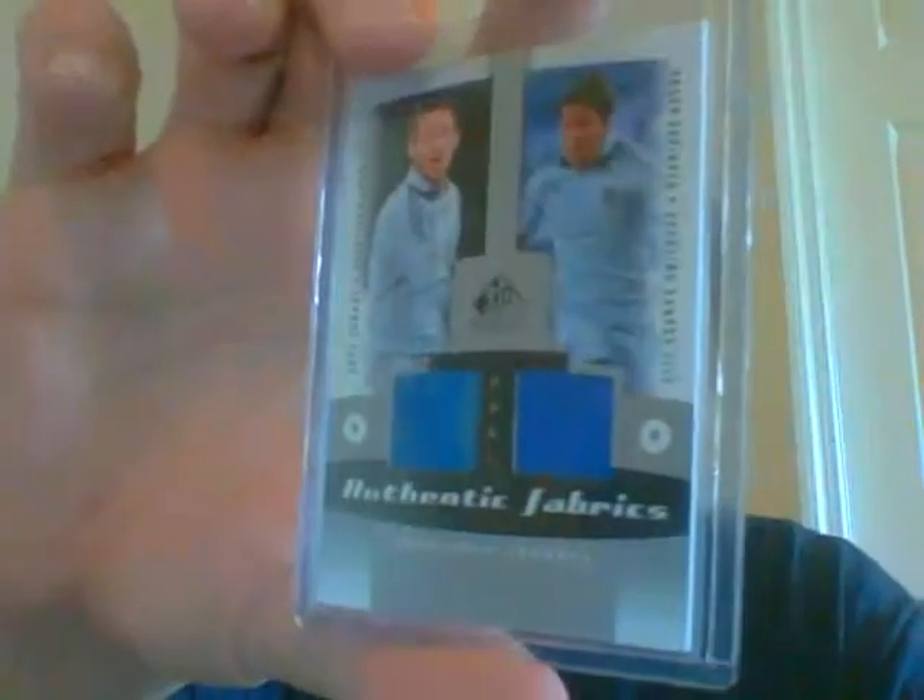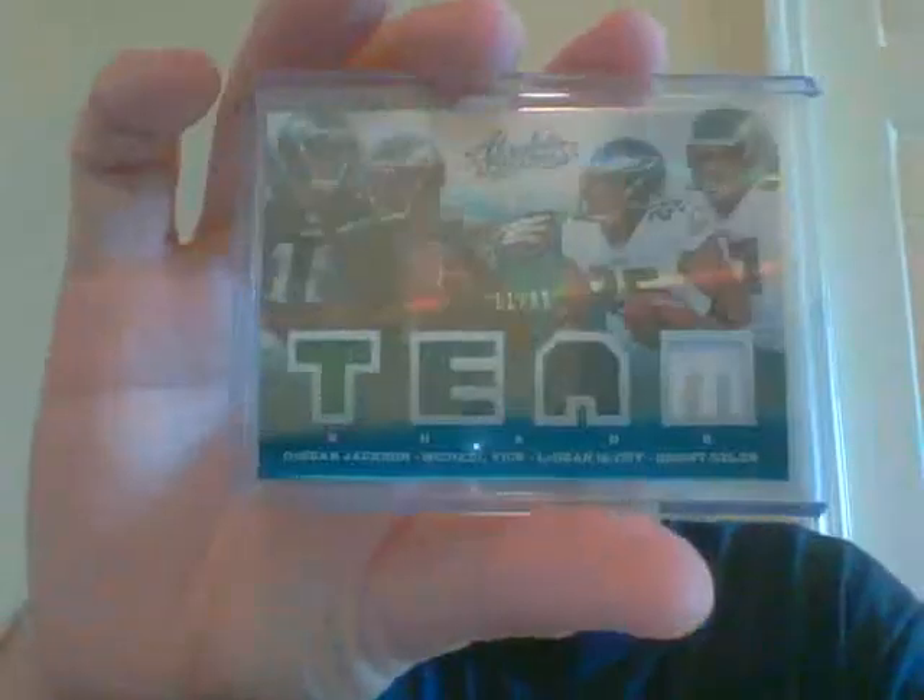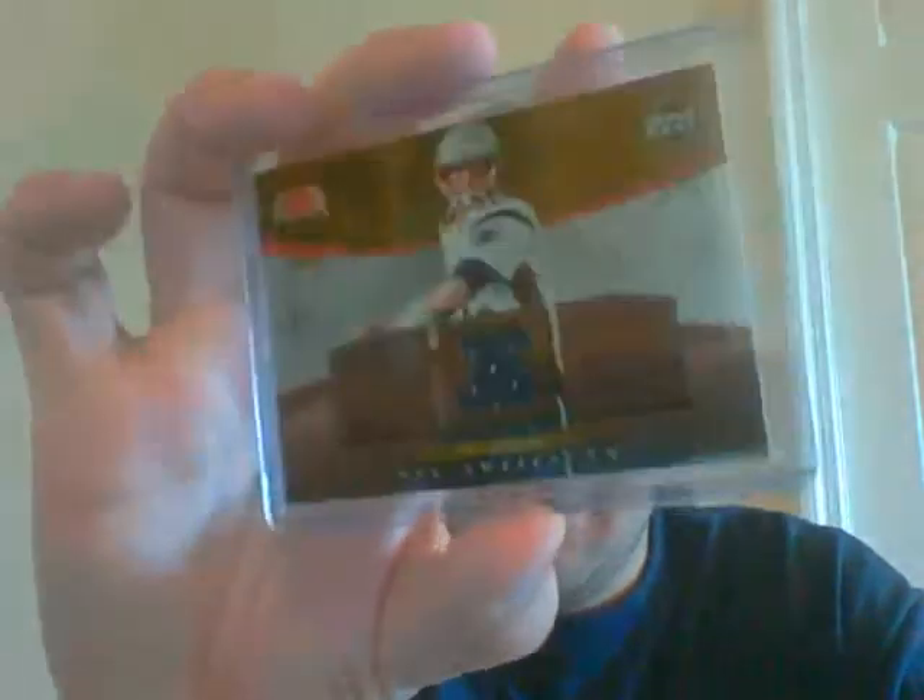This one you get a Davey Arnaud and Roger Espinosa dual jersey out of 99, a very nice DeSean Jackson/Michael Vick/LeSean McCoy/Brent Selick jerseys out of 99, a Tom Brady jersey from 2007 Artifacts (you don't see a whole lot of Tom Brady cards out there), a nice Colin Montgomery auto for the golfers, and your hit is also a graded 9.5 with a 10 auto numbered 10 of 49 Christian Ponder rookie auto from Leaf Ultimate - these cards are bricks. You get all those cards in one pack.